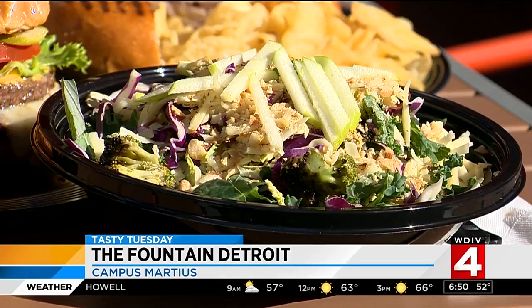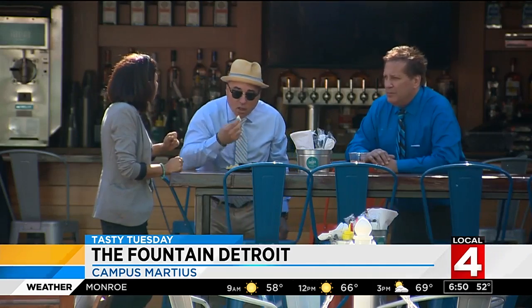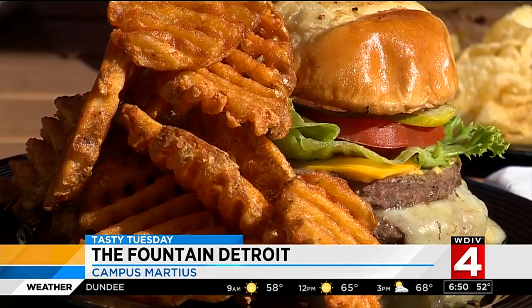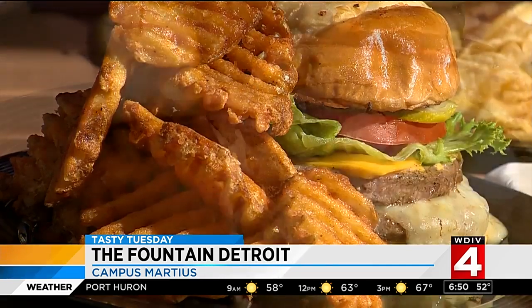It's burgers, it's salads, fun and unique dishes, great cocktails, and frozen drinks. Sip one of the Fountain's signature drinks while taking in a day at the Campus Martius beach. Their signature dish is probably the double double hamburger.